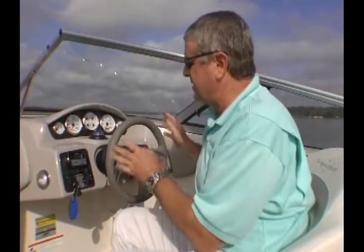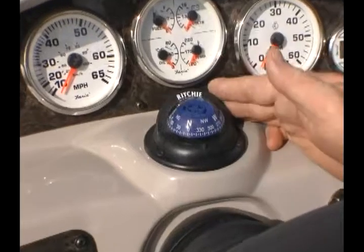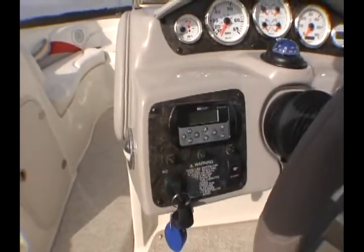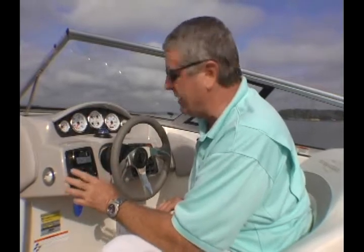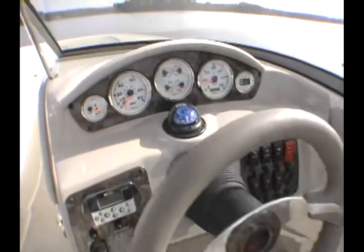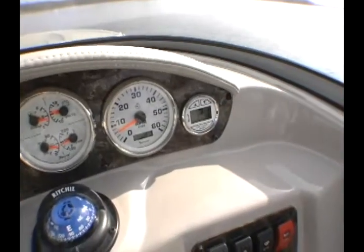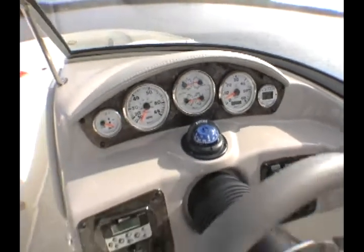Right off the bat, you can see that this is a well-appointed helm. It's got a Ritchie Compass on board and the MB-Quart remote stereo — that's waterproof. I'm going to tell you about the stereo in a little bit. Stingray has replaced all their fuses with circuit breakers and Deutsch connectors. Even the ignition switch is a Deutsch connector plug on the back of it, which protects all the sensitive connections from corrosion.